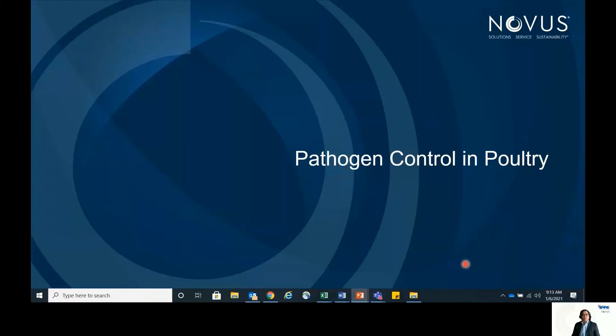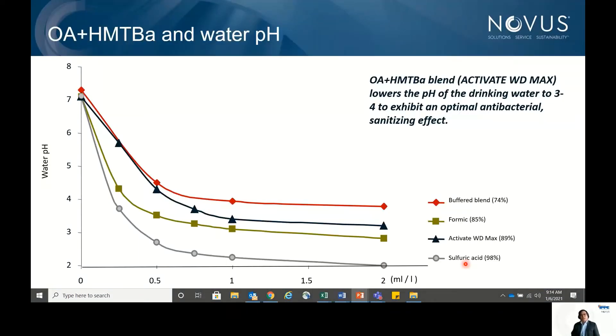When looking at organic acid plus HMTBA combinations in poultry, producers in Southeast Asia and the Pacific focus on pH. We have a table comparing an organic acid and HMTBA blend in water to lower pH to approximately pH 4, which is needed for an optimal antibacterial sanitizing effect. It is compared with a buffer blend containing formic acid and with sulfuric acid. The OA+HMTBA combination performs slightly better than the buffer blend and slightly below formic acid in lowering pH.